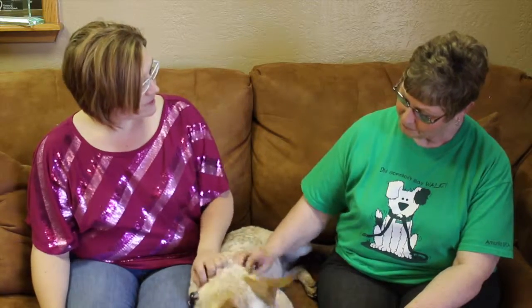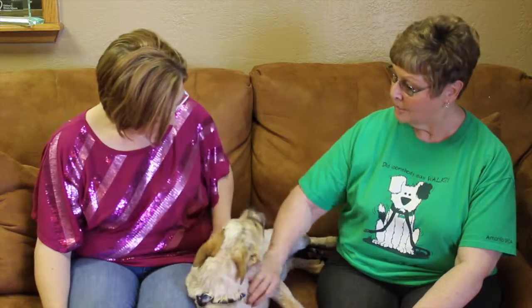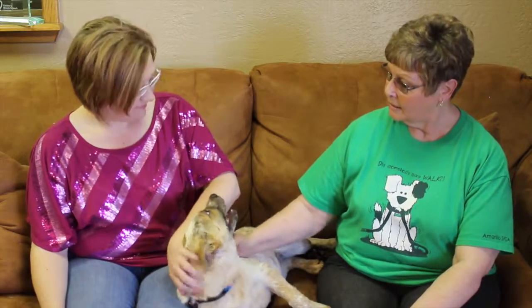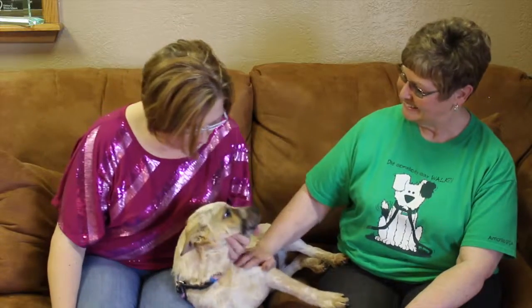If somebody's interested in adopting Junior, how do we go about doing that? They can call the shelter at 622-0555 or come out to 11901 South Colter. It starts with a pre-screen, and adoption is a hundred dollars, which includes a spay/neuter, rabies vaccination, immunizations, and a microchip. So if you're looking for a good dog, come by the SPCA and let's get Junior a home.